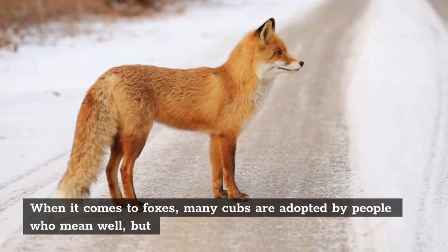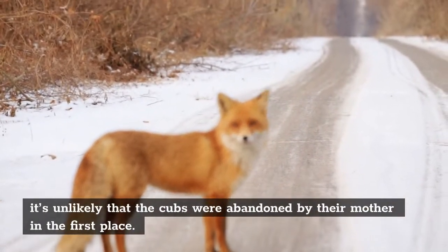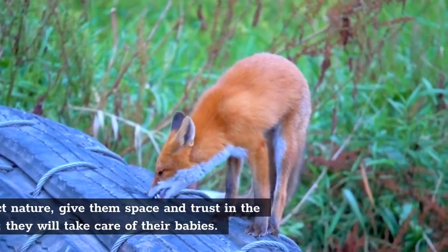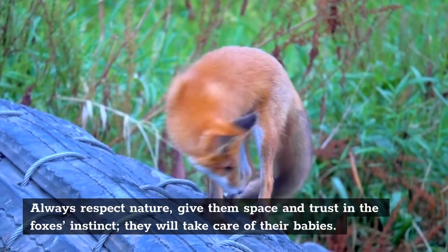When it comes to foxes, many cubs are adopted by people who mean well, but it's unlikely that the cubs were abandoned by their mother in the first place. Always respect nature, give them space and trust in the fox's instinct — they will take care of their babies.